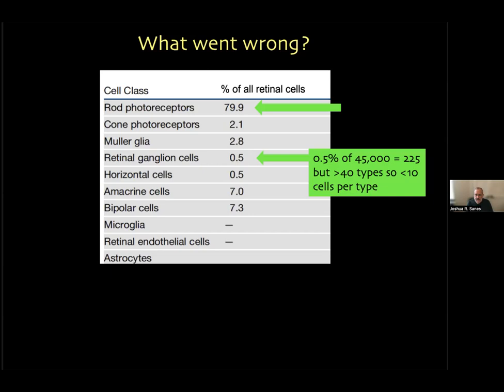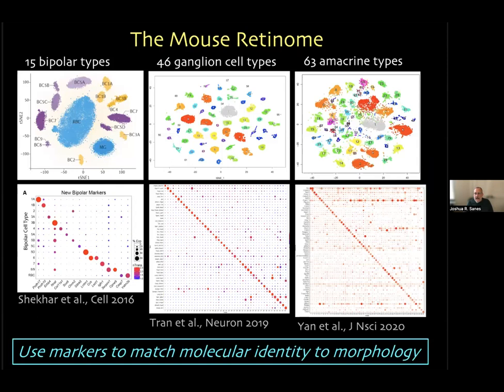We realized we had to enrich the heterogeneous classes — ganglion cells, amacrine interneurons, and bipolar interneurons — to get enough cells. We did that using markers, transgenic lines, and FACS sorting. In the end we profiled each class and found 15 types of bipolar cells, 46 types of retinal ganglion cells, and 63 types of amacrine cells. In each case we could find selectively expressed genes and use them by immunohistochemistry or in situ hybridization to confirm that the computationally nominated types corresponded to ones that neuroscientists would care about — sharing morphological or physiological features. This held true for all 15 bipolar types, many ganglion cell types, and at least some amacrine cell types.